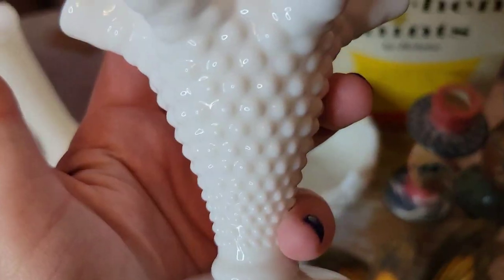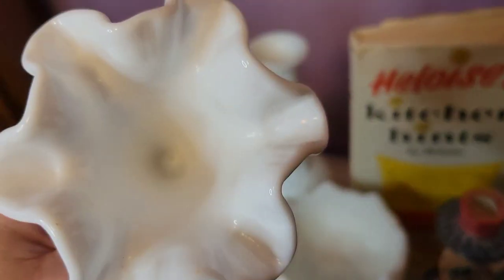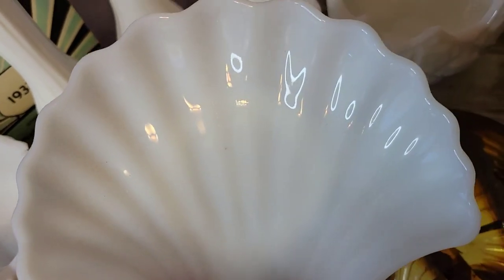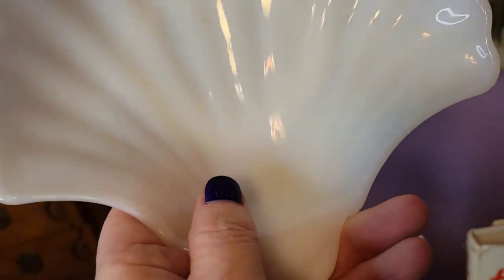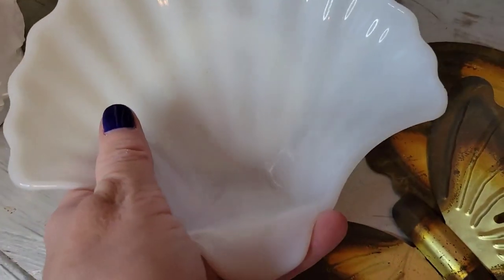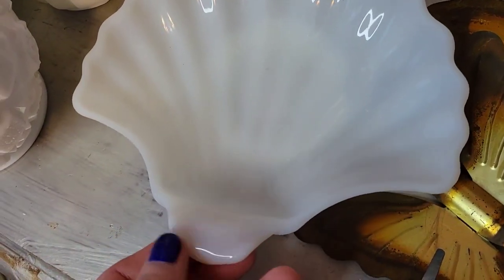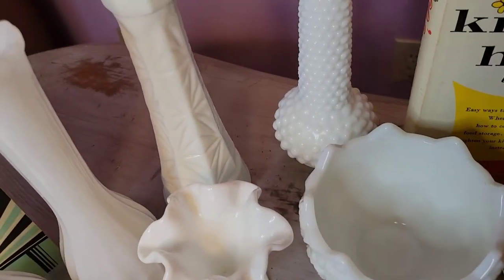Then I got this little Fenton hobnail bud vase with the ruffle — I always get these when I see them; really nice piece. I had to clean these up — I probably spent a good hour cleaning all of them and they came out pretty good. Then I got this dish. I'm not quite sure who makes it but it is an older dish. You can see the ring of fire — it is very opaque. I haven't researched it to find out who makes it, but gosh, this is beautiful. You could use it in your bathroom or as a catch-all for your jewelry, keys, or whatever trinkets you may have. I love this shell — I think it's gorgeous.